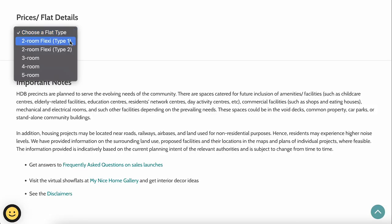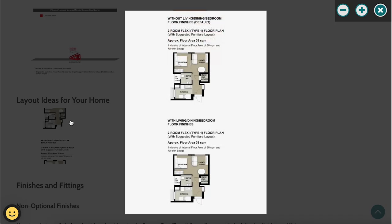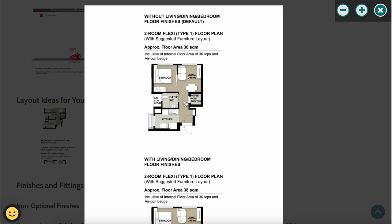For the 2-room Flexi Type 1, prices range from $107,000 to $145,000. The internal area is only 38 square metres, featuring a small kitchen, a single bathroom and water closet, and a bedroom attached to the living area with a sliding door. This layout is suitable for one or two persons. Since Jurong West is a non-mature estate, singles aged 35 and above can also apply.